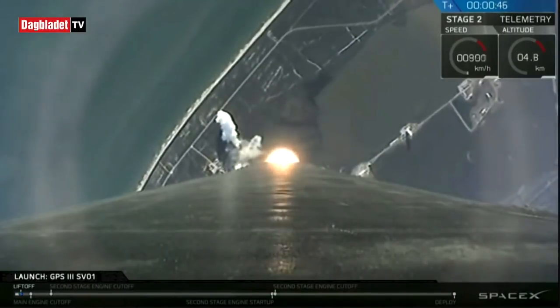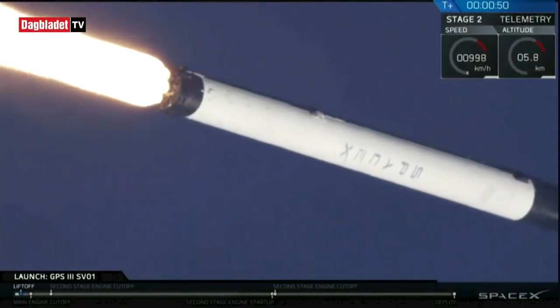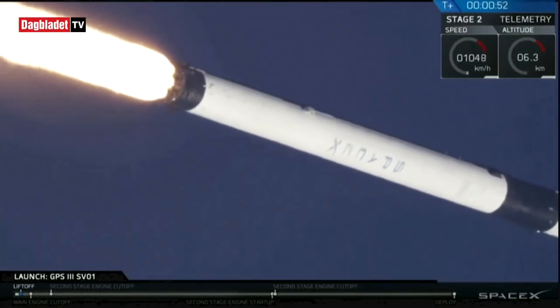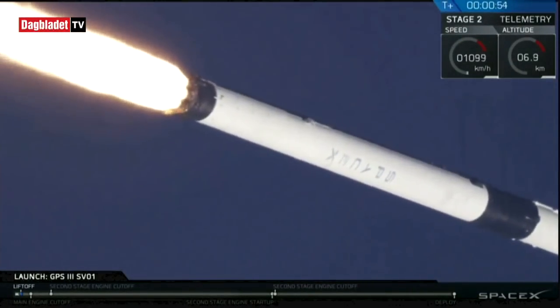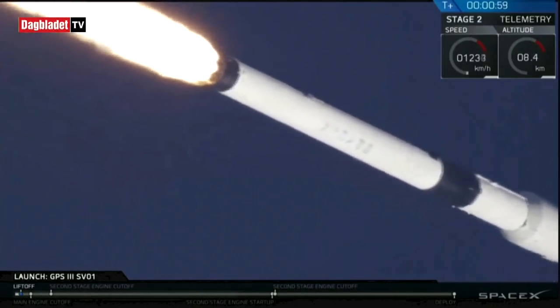Power and telemetry nominal — we've had a successful liftoff of the Falcon 9 vehicle carrying the GPS 3 space vehicle into transfer orbit. We're a little bit less than a minute into our launch and we're preparing for that point of maximum aerodynamic pressure, known as maximum Q.